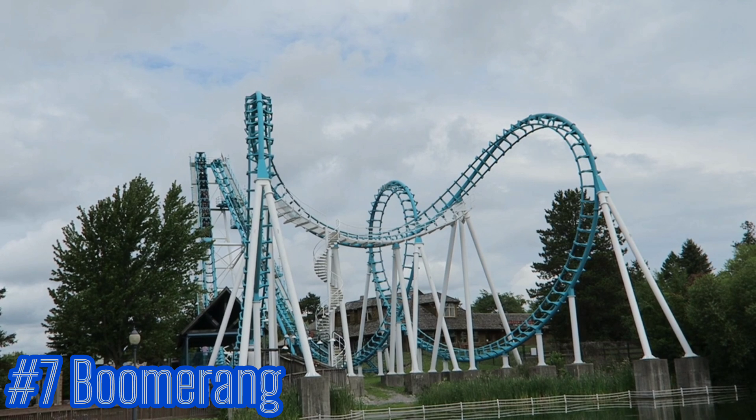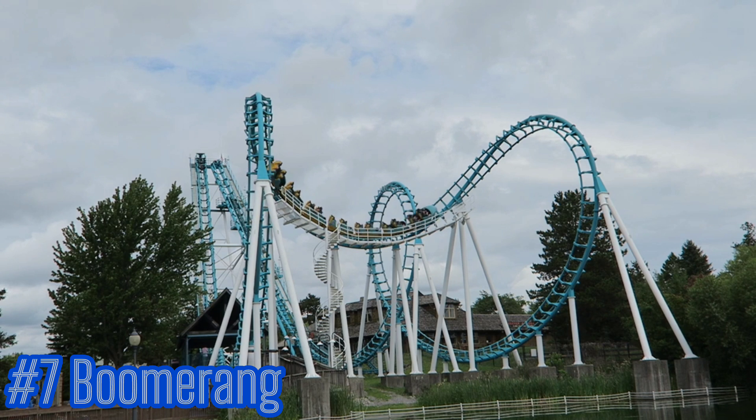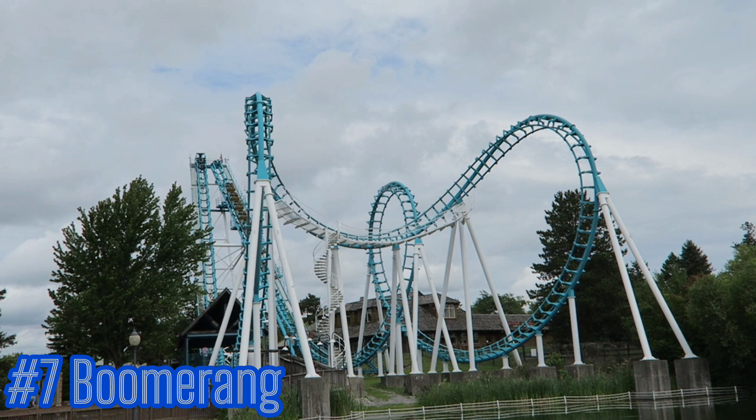Number seven: Boomerang. As Boomerangs go, this is one of them, and it's not that good. I was actually considering ranking this Boomerang below Hoot & Holler, but we decided to go with the adult coaster to be one step ahead. Not very good, not very enjoyable. Probably one you could skip if you have a ton of Boomerang credits.